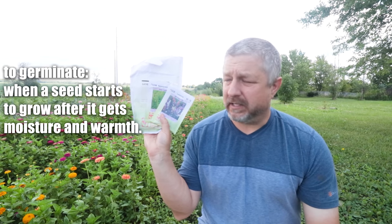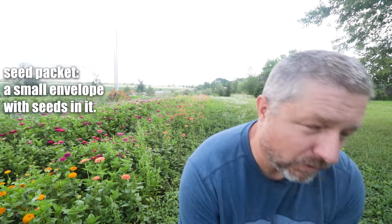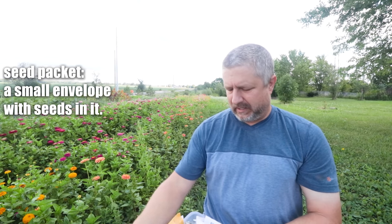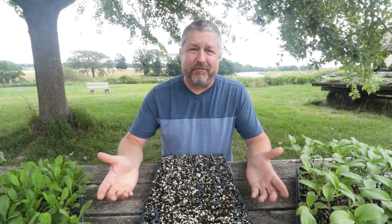One of the first things we do is we choose what flowers we want to grow and then Jen will order them. In fact, we have boxes like this filled with seeds. These are simply the seeds that start with the letter A up to the seeds that start with the letter D.